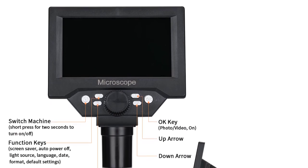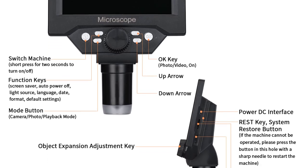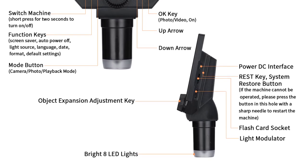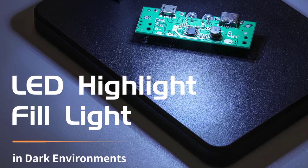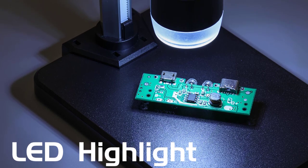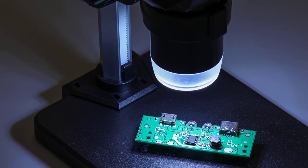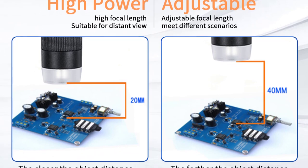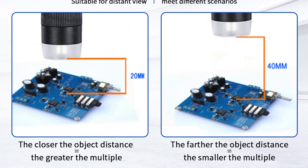Unlike traditional microscopes that require a fixed setup, the G5 offers flexibility in maneuvering and positioning. This feature is particularly useful when you need to observe objects from different angles, or take the microscope with you on field trips or outdoor explorations. Another notable aspect of the Lefevre G5 is its portability. Made from durable plastic materials, this microscope is lightweight and compact, making it highly portable. It can easily fit into a bag or backpack, allowing you to take it anywhere you go. Whether you're a student, a hobbyist, or a professional, the G5 is an excellent companion for those who need to perform microscopy tasks on the go.